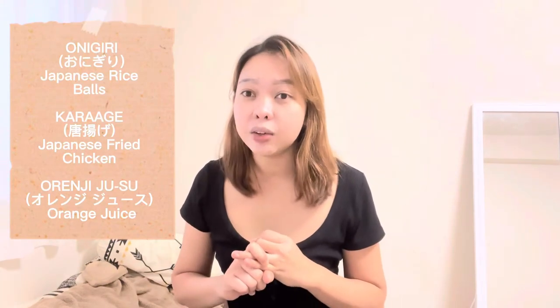The next few words I'll be teaching you are the items I want to buy from the convenience store. First, onigiri — Japanese rice balls. Onigiri is made of steamed rice covered with nori, a seaweed sheet, and some have furikake or seasoning. Some also have fillings like tuna or chicken. So yeah, onigiri.